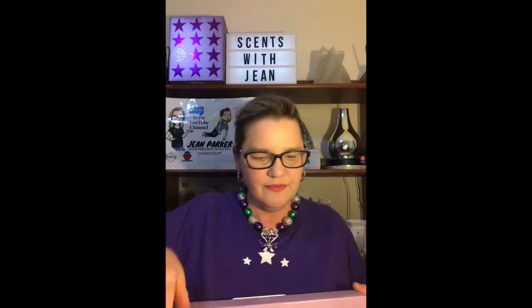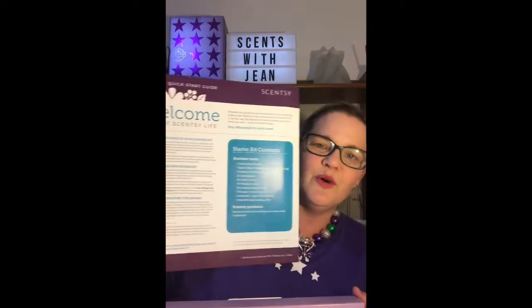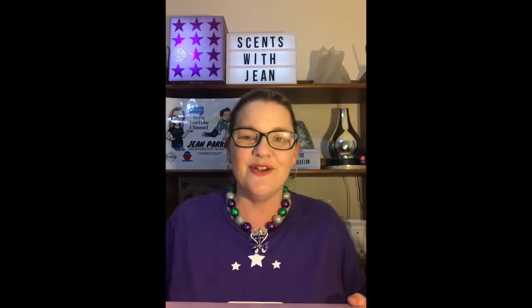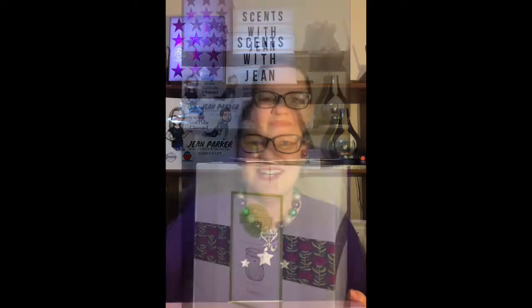And here we have a big welcome document that tells you what's in your kit — a wonderful welcome to the Scentsy life. It takes you through absolutely everything in your starter kit. Now let's go through some of the other things in your kit.